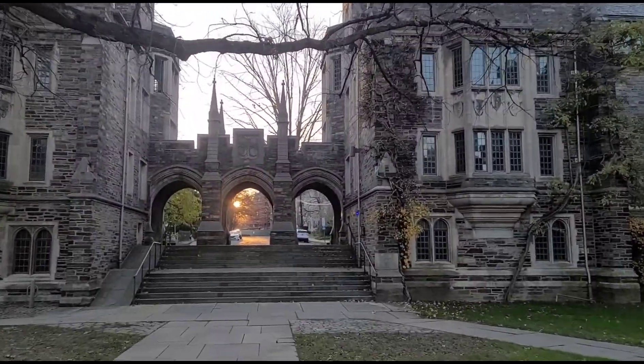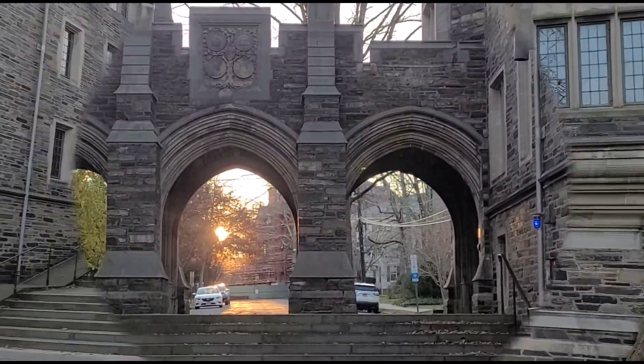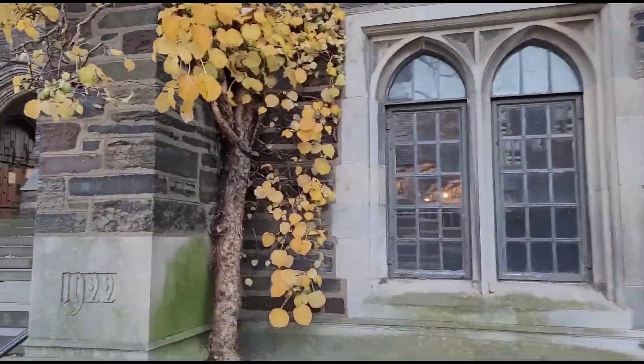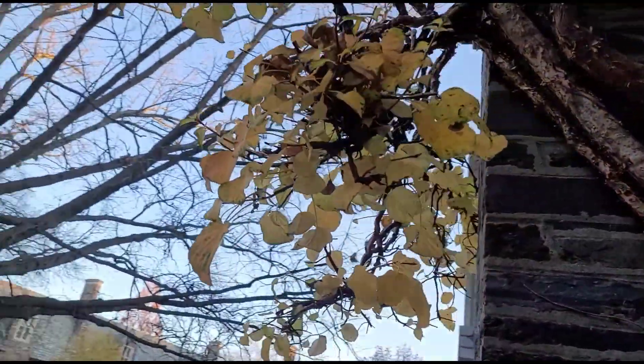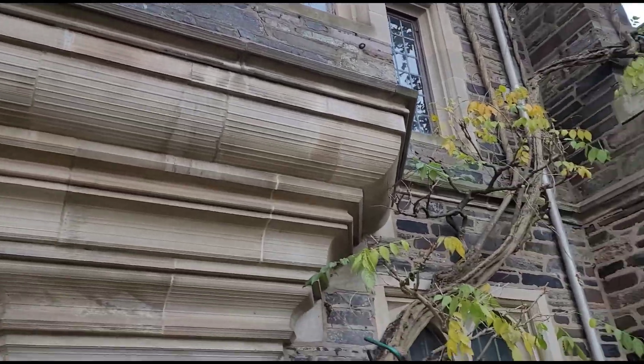The collections range from ancient to contemporary art, concentrated geographically on the Mediterranean regions, Western Europe, China, the United States, and Latin America.